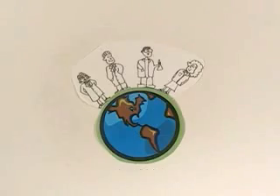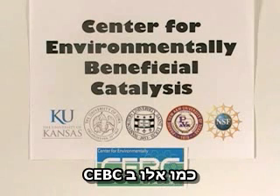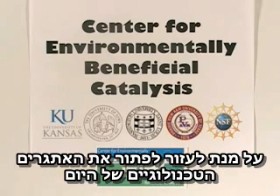You get the idea. Because catalysts are so important, chemists, biochemists, and engineers from across the globe, like those at the Center for Environmentally Beneficial Catalysis, are working to create new catalysts to help solve today's technological challenges.